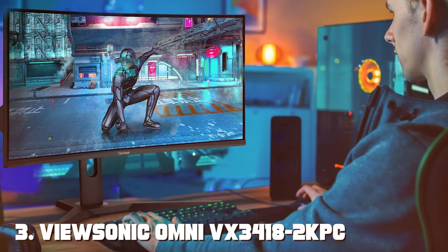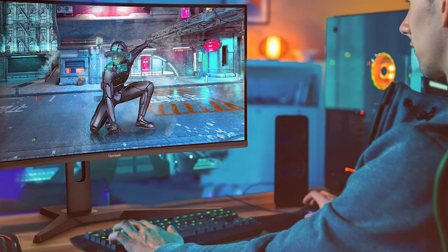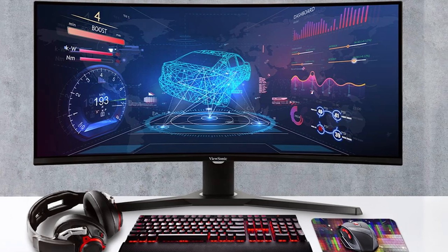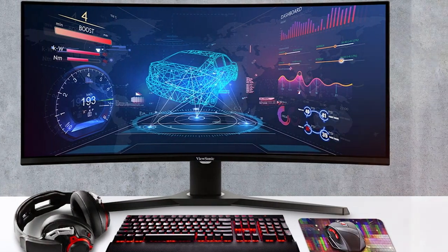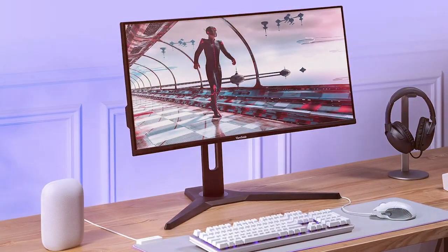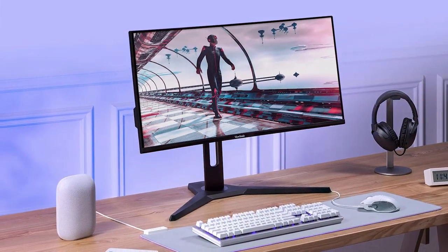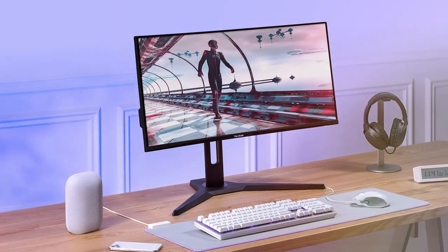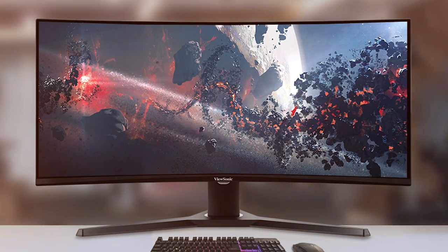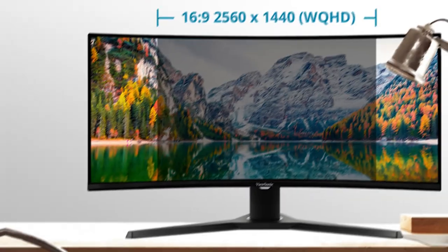At number 3 we have the ViewSonic Omni VX 34182 KPC, a 34-inch gaming monitor designed to immerse you in your favorite games. This monitor boasts a 144Hz refresh rate, ensuring that every frame is delivered with precision and fluidity. With a QHD resolution, you'll experience sharp and detailed visuals that bring your games to life. The 1500R curvature enhances your field of view, drawing you into the action and providing a more immersive gaming experience.